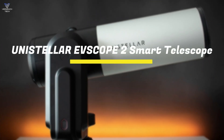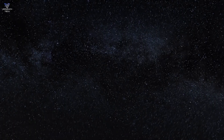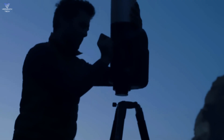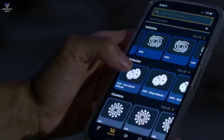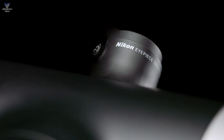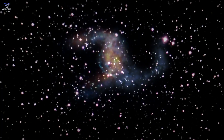Kicking off our list, we have the Unistellar EVScope 2 Smart Telescope Bundle. If you want to discover the universe and don't have much experience, the EVScope 2 Smart Telescope Bundle is a great choice for you. This smart telescope has a fun eyepiece and a big list of over 5,000 stars, galaxies, and planets. It was made with help from Nikon for better pictures, but there are some things to keep in mind.